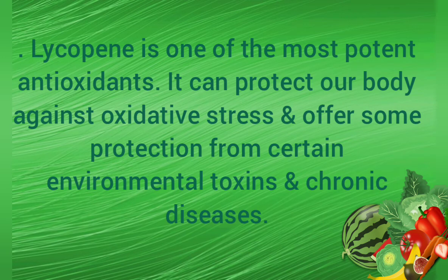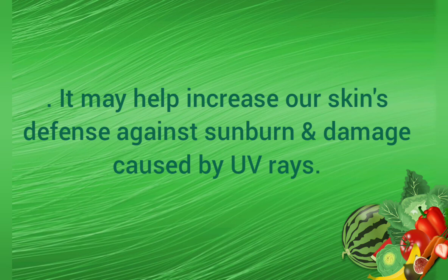Lycopene is one of the most potent antioxidants. It can protect our body against oxidative stress and offers some protection from certain environmental toxins and chronic diseases. It may also help increase our skin's defense against sunburn and damage caused by UV rays.